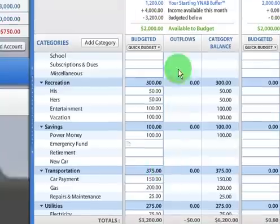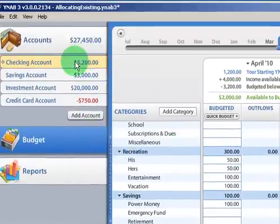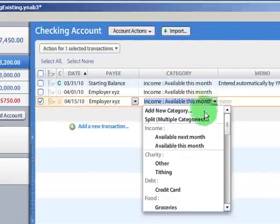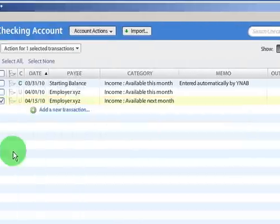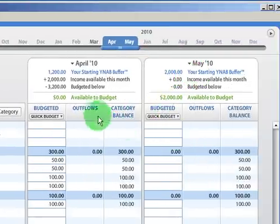Now let's say that we have already budgeted all our categories and we don't need any more money for our budget this month, and we want to start building up our buffer. In that case, we can categorize it as available next month. By doing that, it's going to automatically go straight into our buffer. So now we have a $2,000 buffer.